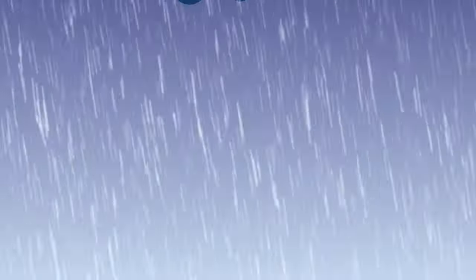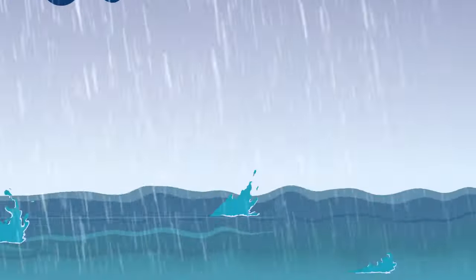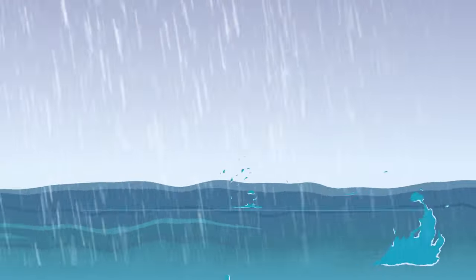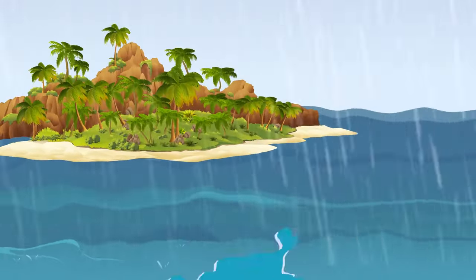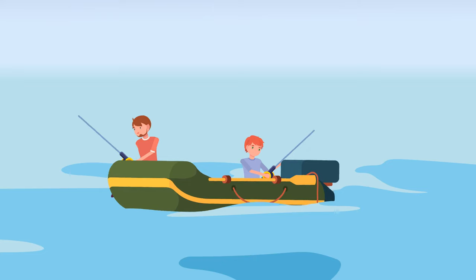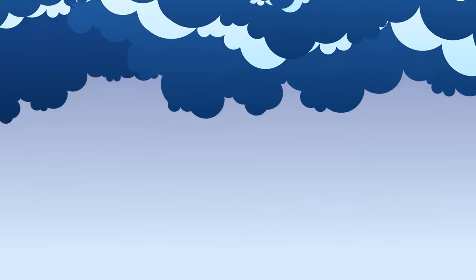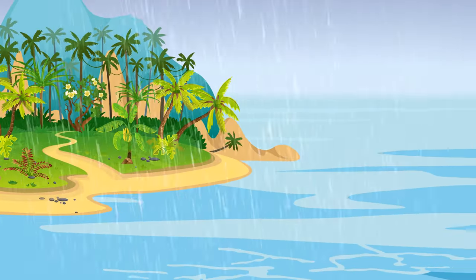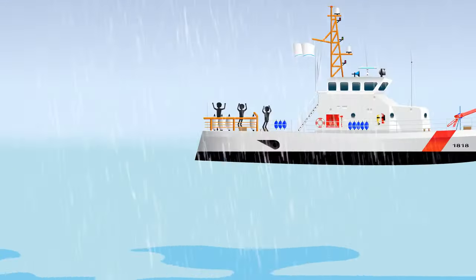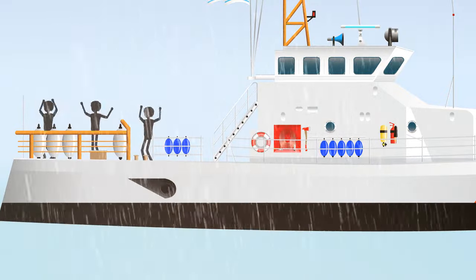No one expected such a strong storm. It's too dangerous to sail back to land because of high waves and winds. But suddenly, you notice a small green island nearby. You and your friend are about 25 miles off the coast of Brazil — you were fishing and didn't notice black clouds obscuring the blue sky. You're approaching the unknown island and see a Coast Guard boat behind you. People from there are screaming something, but you can't make out the words because of the thunder.